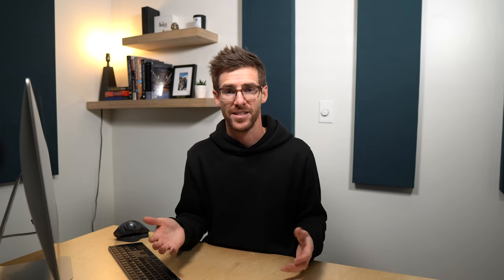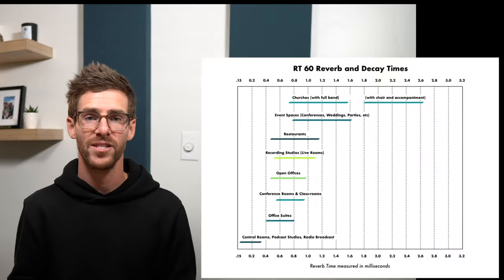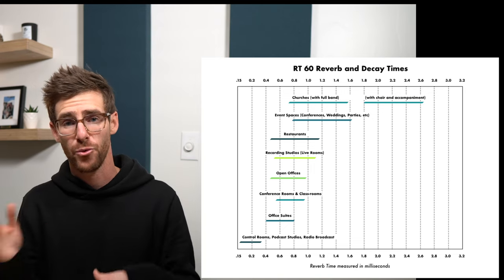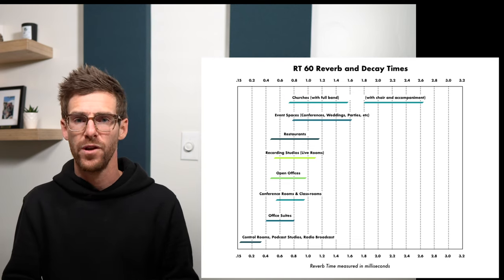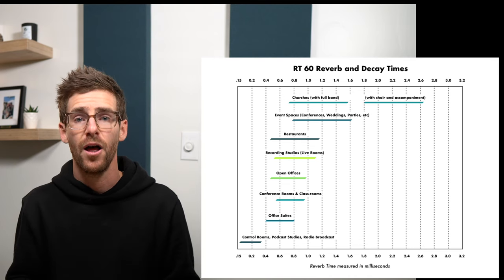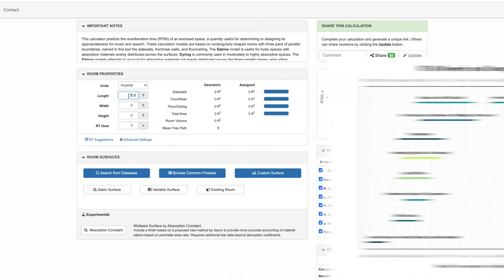RT60, or reverb time, is a measurement that indicates how long it takes for sound to decay in a room. Longer reverb times correlate to lower speech intelligibility, distracting environments, and noisier spaces. For office spaces we normally want to see that reverb time fall somewhere between three-quarters of a second and half a second. And if that office is being used to record video and audio like mine, then we want to see that reverb time be even shorter.